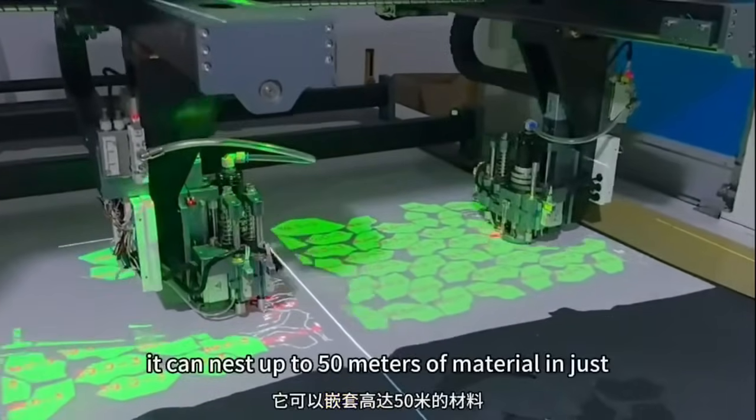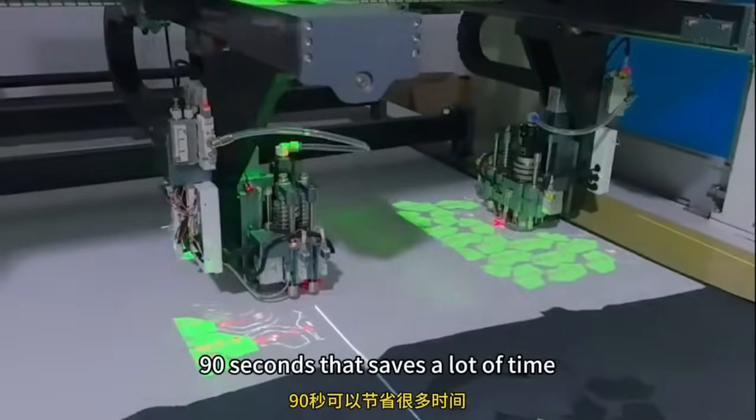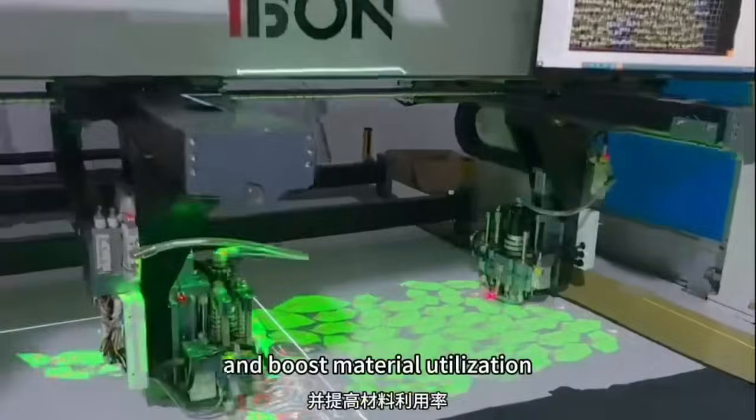Supernesting: it can nest up to 50 meters of material in just 90 seconds, which saves a lot of time and boosts material utilization.